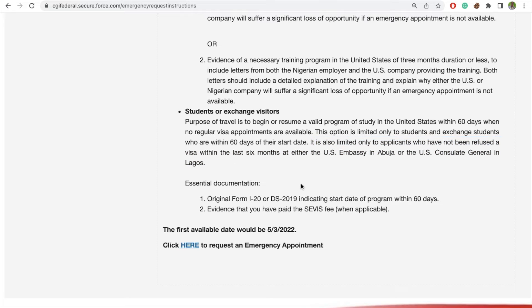After that, let's look at the essential documents you need. You need your original Form I-20, which will indicate that your program start date is indeed within 60 days. You also need evidence that you have paid the service fee, where applicable — for example, at the Nigeria embassy you must show you have paid your service fee. In some embassies that is not required, so make sure you check the requirements for your specific embassy when you log in and navigate to the emergency appointment section.